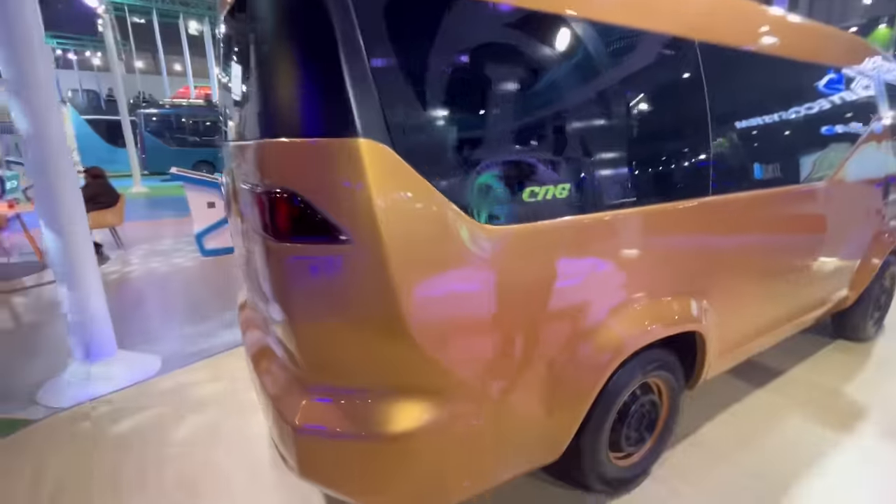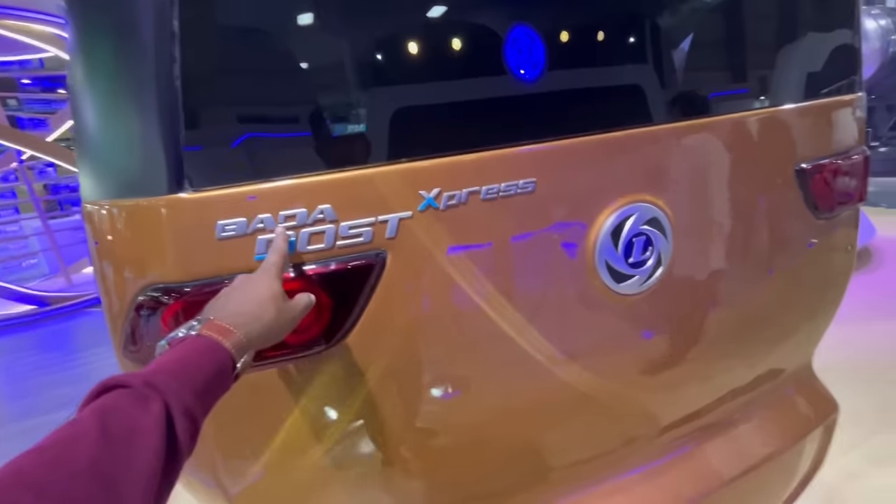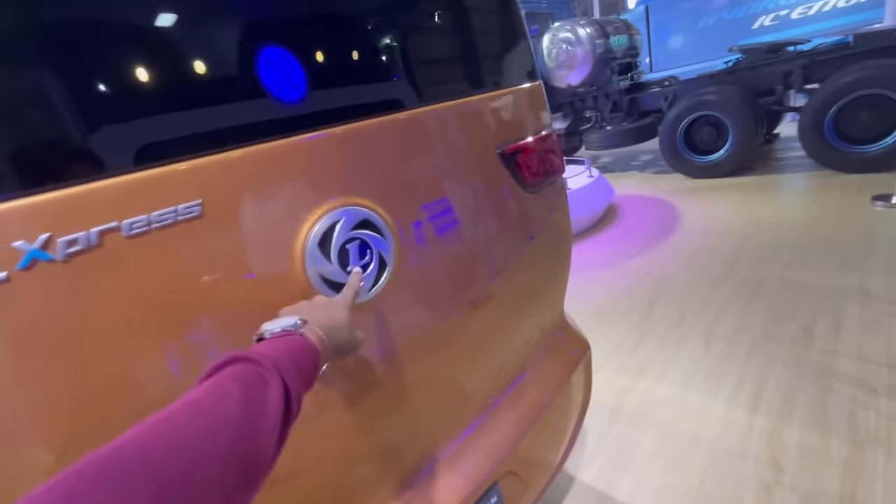There is also a back side of the vehicle. If you are looking at the vehicle, there is a CNG vehicle. On the back side of the vehicle, there are tail lamps.